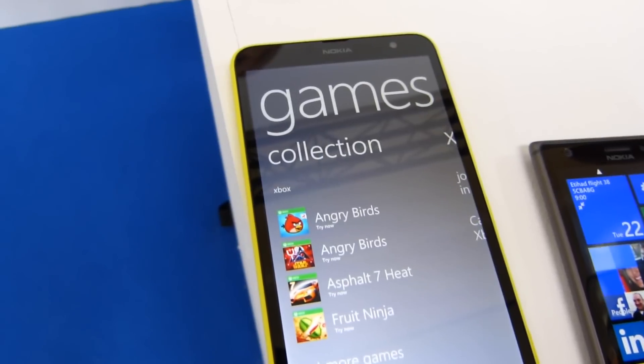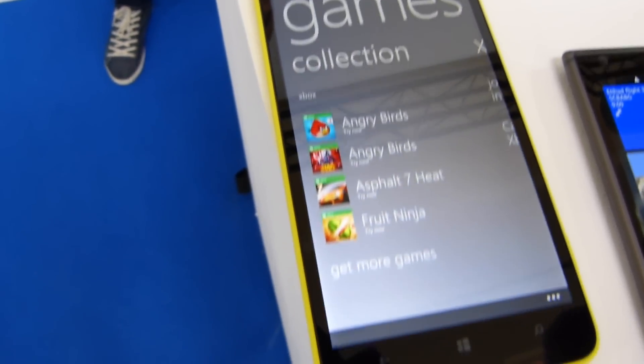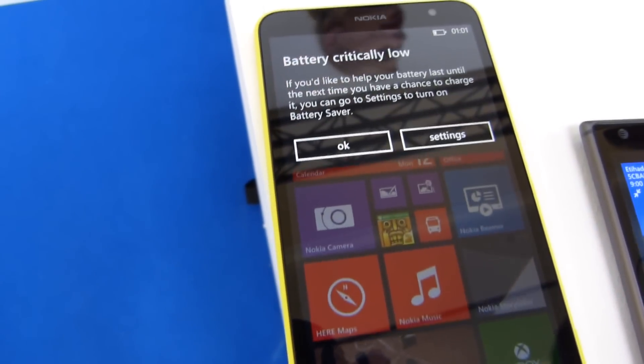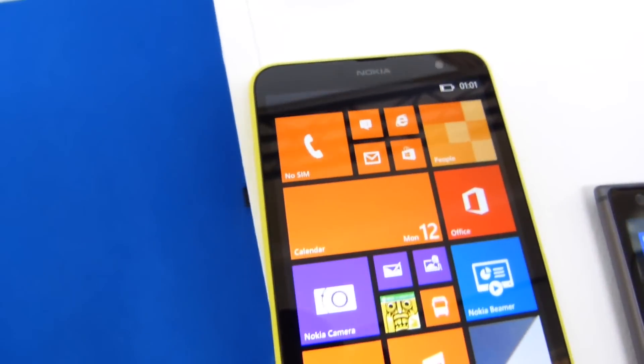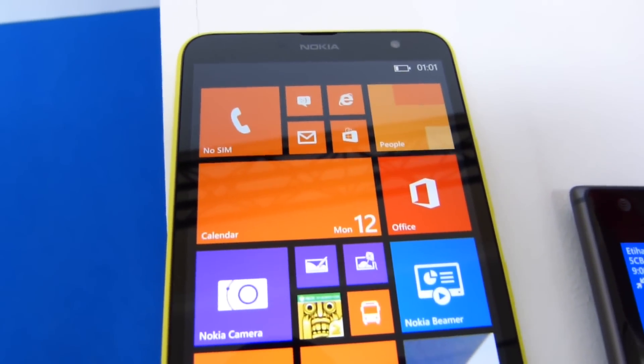It's an LTE capable device running a Qualcomm dual-core 1.7 gigahertz chip. That is Windows Phone on the new Lumia 1320, coming out in the early part of next year. Keep checking in with us at PhoneArena.com for more on the new lineup of Nokia Lumias from Nokia World in Abu Dhabi.